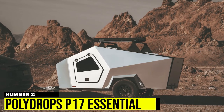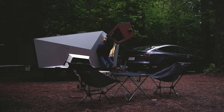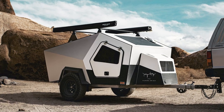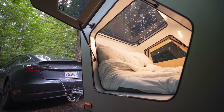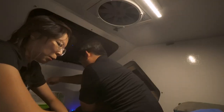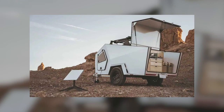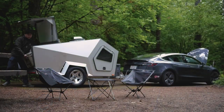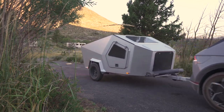Number 2: Polydrop's P17 Essential. The Polydrop is a micro camper with a modern twist on the classic teardrop design, boasting a low-profile and aerodynamic shape that makes it easy to tow. Inside, the fully insulated interior was inspired by a space capsule, complete with heating and air controls, Bluetooth speakers, and LED lighting. The camper comes in three different models, with two featuring full kitchenettes in the rear. For added security, there is even an option to install a built-in security camera, making it easy to keep an eye on things without leaving the comfort of your camper.